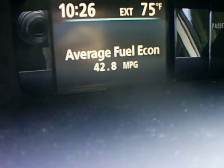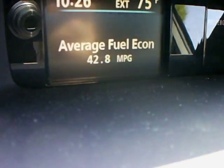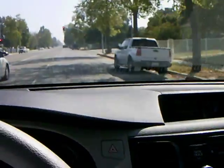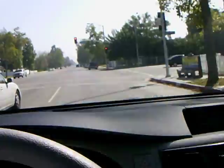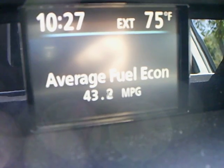There's our mileage — 42.8. 35 miles per hour. Coming up to a stop light. 40. And we'll have to brake. 40.